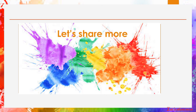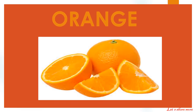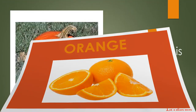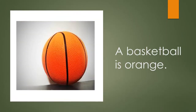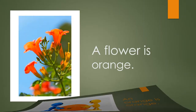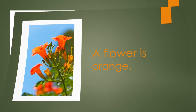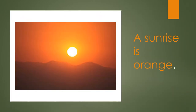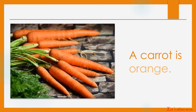Let's share more. Orange. A pumpkin is orange. A basketball is orange. An orange is orange. A flower is orange. A sunrise is orange. A carrot is orange.